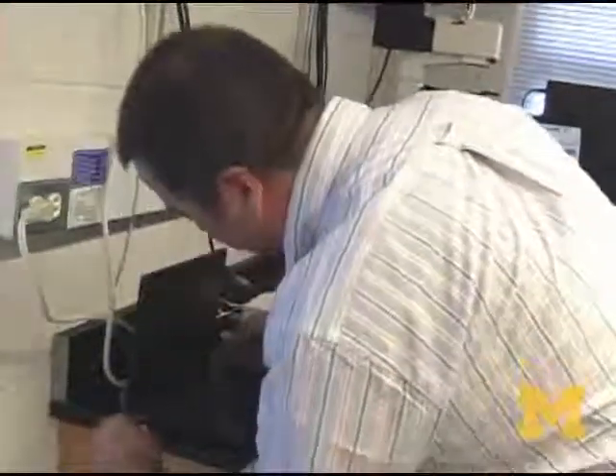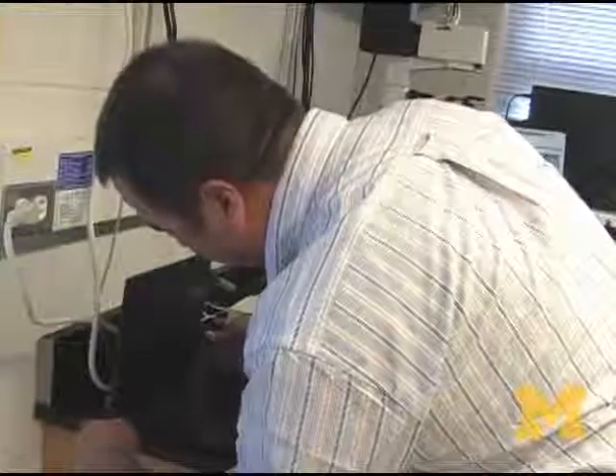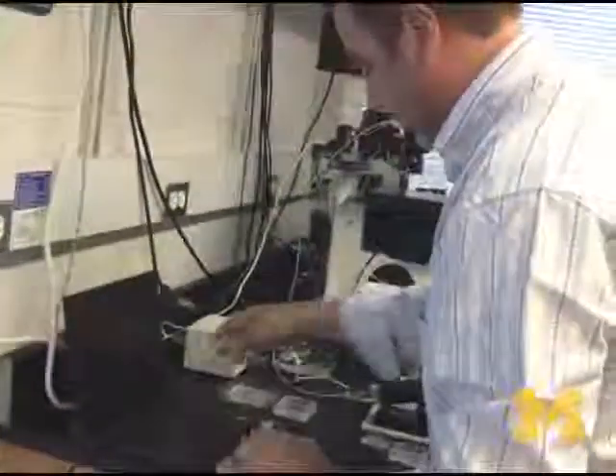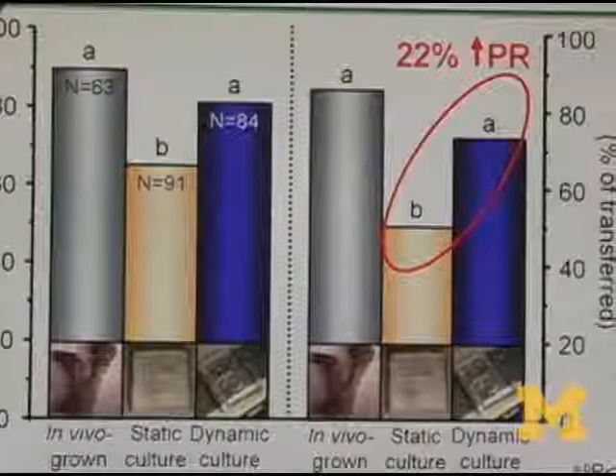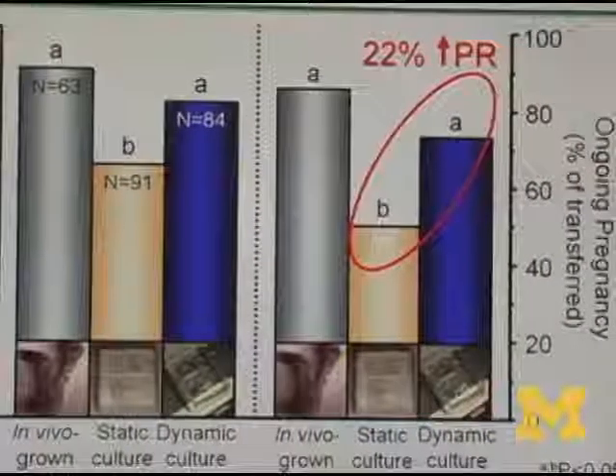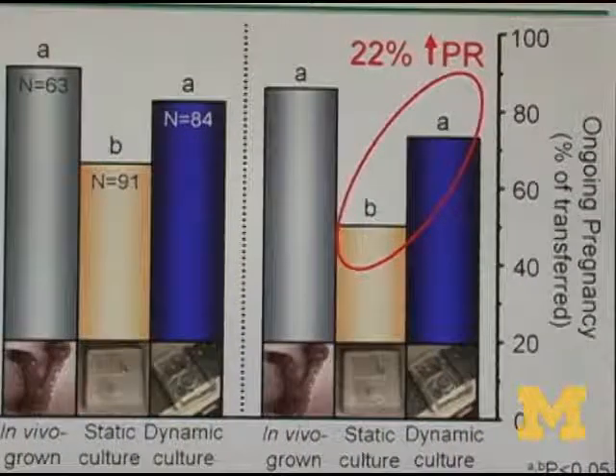With average pregnancy rates of about 35% nationally, if we can increase that to 45 or 50%, that's quite significant. In terms of absolute percentage, it's 22% better pregnancy rates with the microfluidic embryos compared to conventional dish embryos. Also, by making healthier embryos, you can transfer fewer embryos and have less twins and triplets.